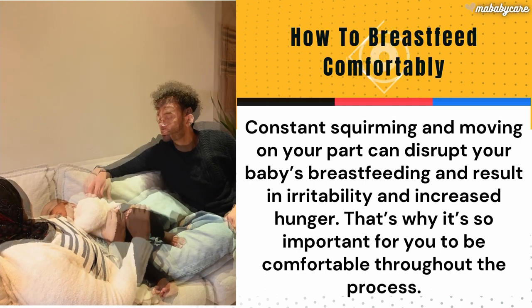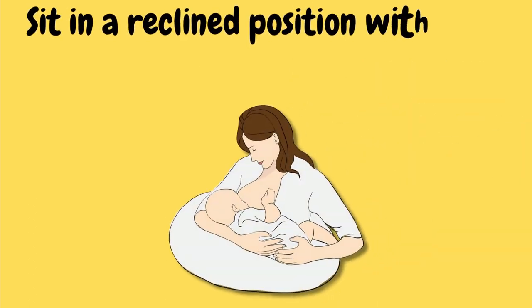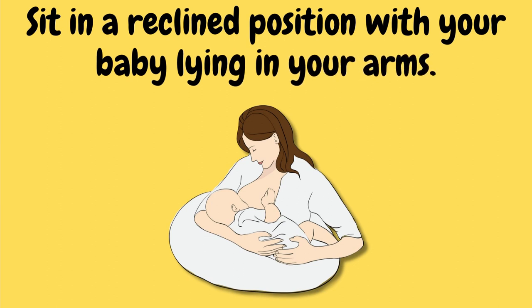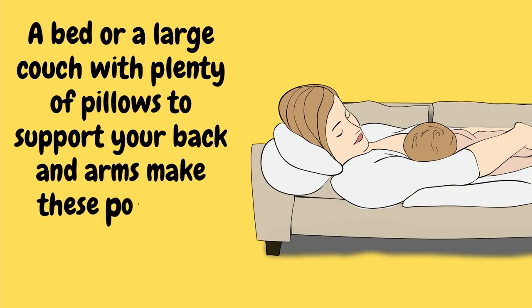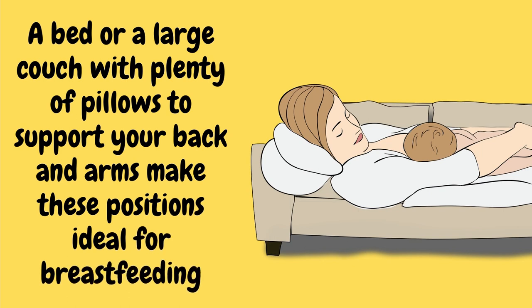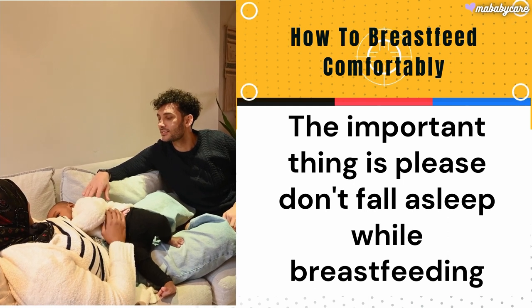Recommended positions for comfortable breastfeeding: lie on your side with your baby facing you, or sit in a reclined position with your baby lying in your arms. A bed or a large couch with plenty of pillows to support your back and arms make these positions ideal for breastfeeding. The important thing is — please don't fall asleep while breastfeeding.